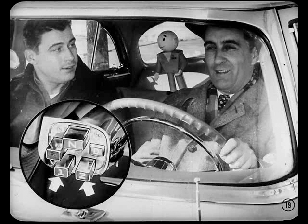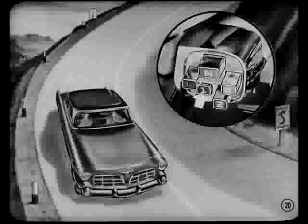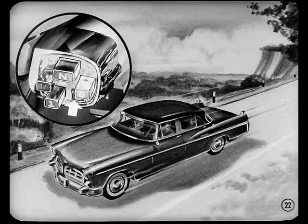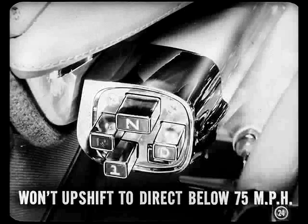You've got the advantages of three speed ranges with this new transmission. Instead of an L button like on the Power Flight, there's a number one button for low range or first gear. You'd use it when climbing mountains or going down very steep grades when you want to use the braking effect of the engine. That number one button is also the one to use when you want to pull out of mud or sand, because the transmission won't upshift to a higher range. The number two button is an intermediate speed range or second gear. It's also a good mountain gear. Going down long grades you can use the braking effect of the engine. It's wonderful for use in heavy city traffic when you may want quick acceleration. And it won't upshift to direct unless you get up to 75 miles an hour, so you don't get so much upshifting and downshifting as you would with the D button engaged.